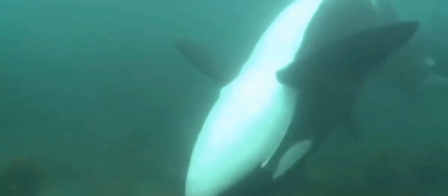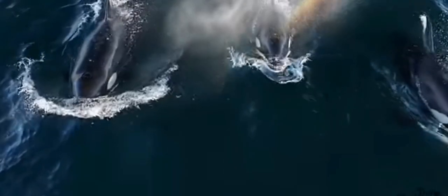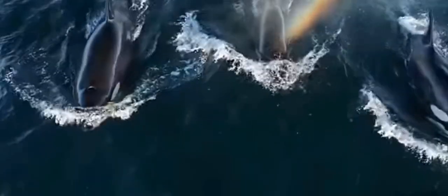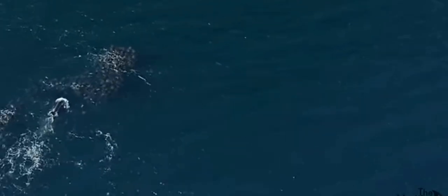What's truly fascinating is that these techniques are often passed on through generations within pods. This learned behavior varies widely based on geographic location and available prey, showcasing the cultural diversity of orca populations.